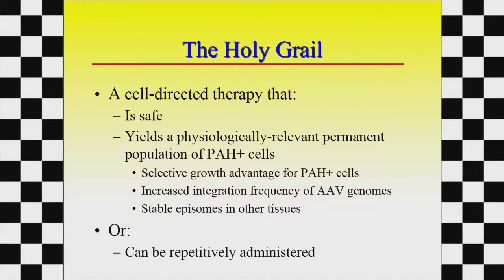Our holy grail is something that's safe but gives us enough cells in the liver to make enzyme to get phenylalanine levels down. We have some concern that this might not be absolutely permanent because the virus doesn't actually insert itself into the liver genome — it hangs out as a separate little piece of DNA. When the cell divides, it goes away. So people are also working on something that can be given over and over again in case a booster is needed.